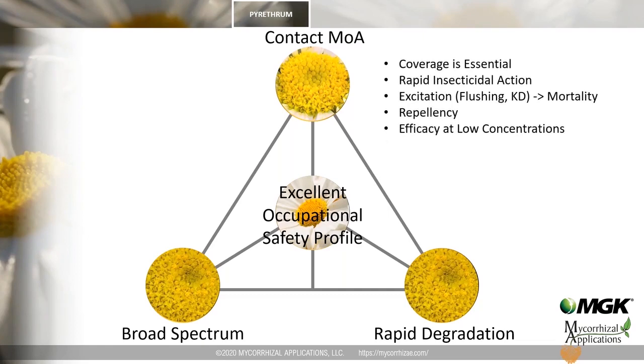Due to the contact mode of action of pyrethrins, obtaining coverage of the target is very important for efficacy. Since pyrethrins act on voltage-gated sodium channels, insecticidal activity is rapid — within a timescale of minutes. Insecticidal activity follows a unique sequence from excitation, flushing, and knockdown to eventual mortality. In some cases, especially with mosquitoes, repellence is also part of this intoxication pathway.